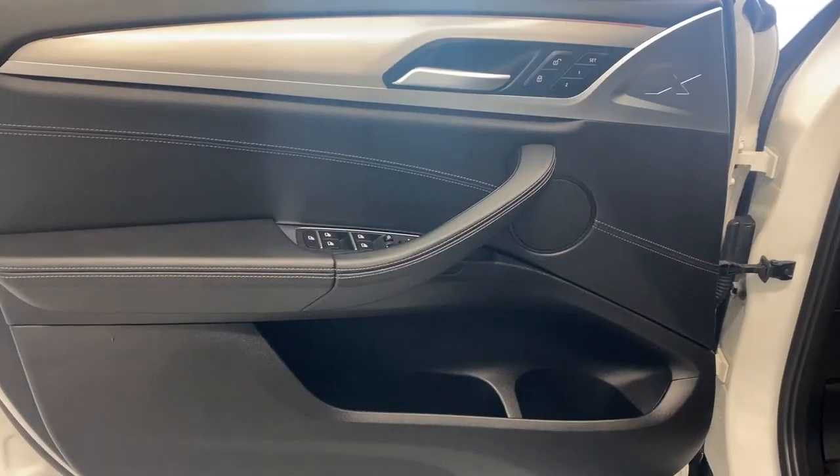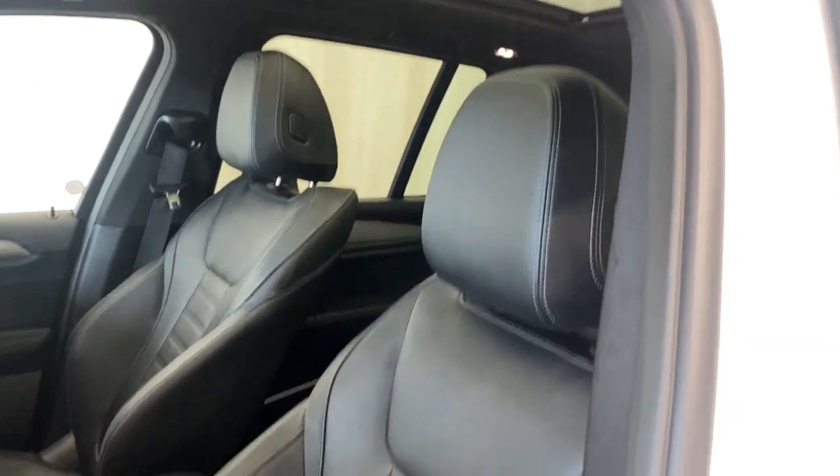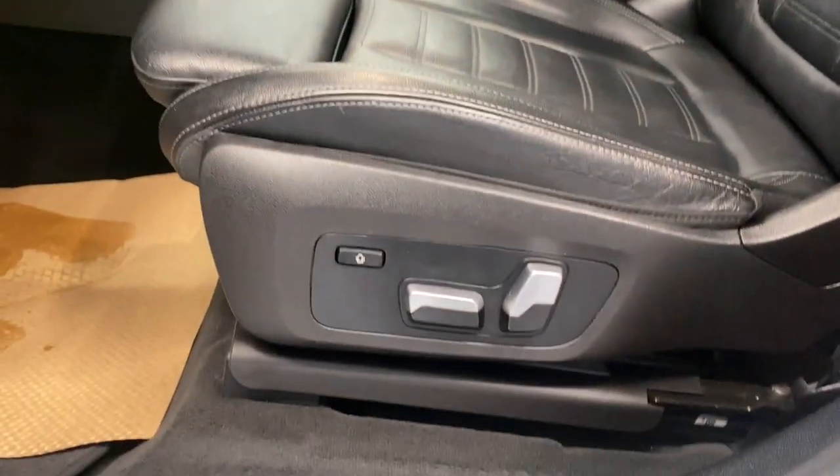Let's take a look inside. Coming inside, we do have a nice armrest here with our power locks, windows, and mirrors, and our memory seat functions. Premium leather upholstery, the power driver and lumbar support.